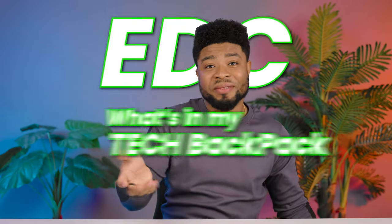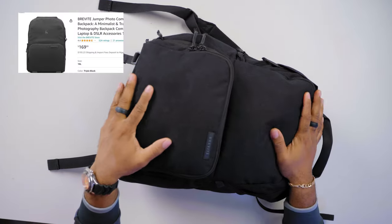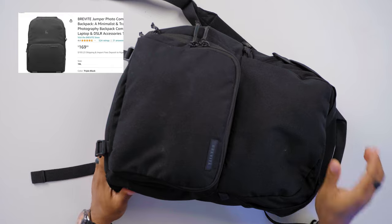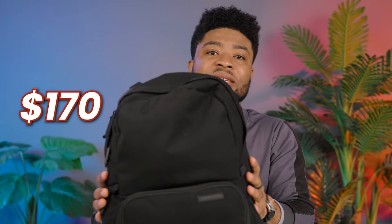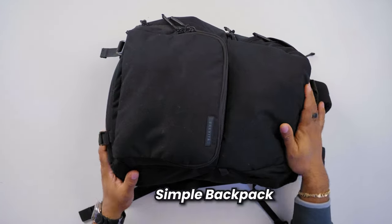Hey, what's going on guys! In today's video I'm going to share my everyday carry — what's in my tech backpack. Starting with the backpack of choice: this is the Brevity Jumper backpack, which you can get from Amazon for about $170. The main reason I love this backpack is because it's quite simple and not as conspicuous as other backpacks that show you carry a ton of tech inside. It's plain colors and has a camera compartment I'll get into in a bit.